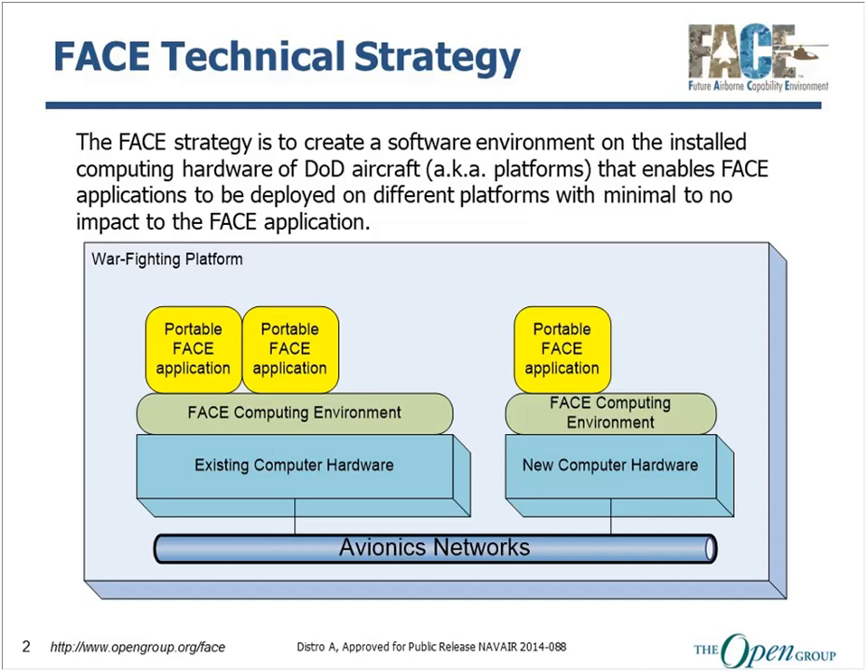The FACE technical strategy is to provide a software environment that enables moving applications from one platform to another. The concept is we want to be able to move a capability from one DOD aircraft to another and minimize the software changes when doing so. The FACE computing environment that the technical standard defines exists on existing or new computing hardware, and it provides a common set of interfaces to your portable applications so that they can move between existing hardware, new hardware, and across aircraft. This is a strategy used in industry across many different domains, and we are leveraging it for the avionics domain.